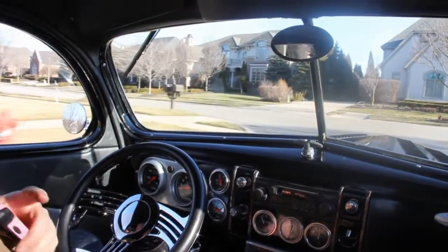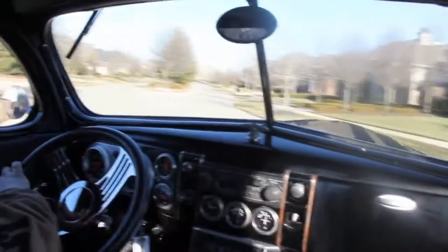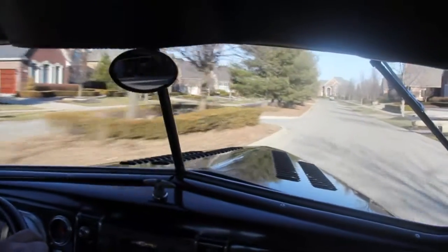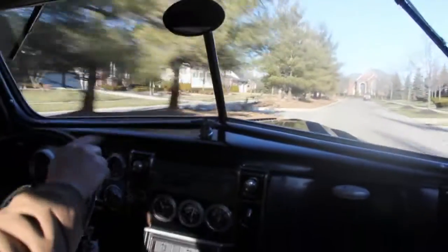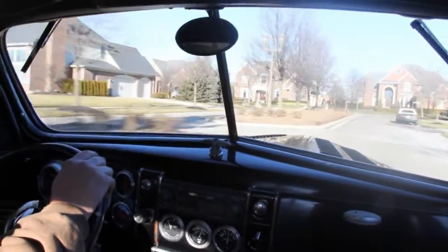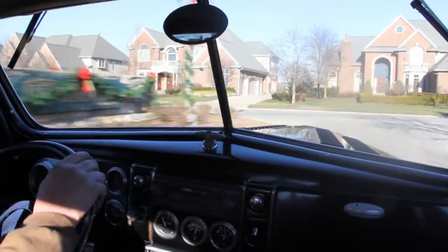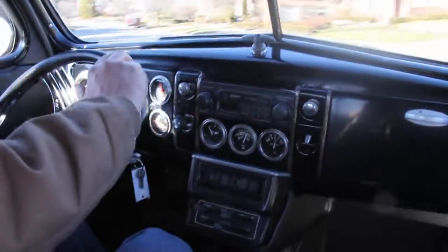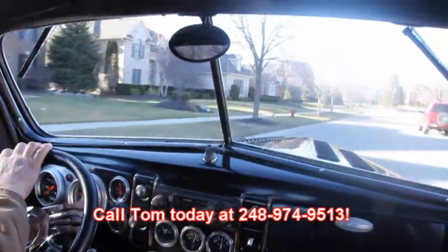Let's take this '39 Ford for a ride. The power steering on this thing works awesome. I love this Billet Specialties wheel. Take a look out the hood at the louvers — always love those louvers. The paint job is awesome; I can see the reflection of the trees going by as we're driving. This thing drives awesome. Those four-wheel disc brakes work great. At Vanguard Motor Sales we're overseas experts — we can put this dream in your driveway even overseas. Give Tom a call at 248-974-9513.